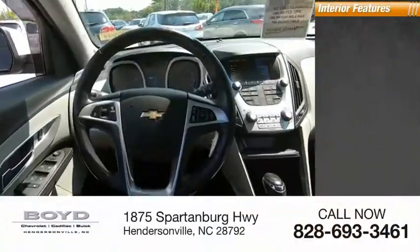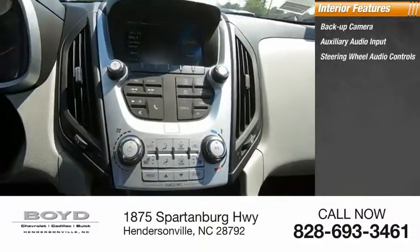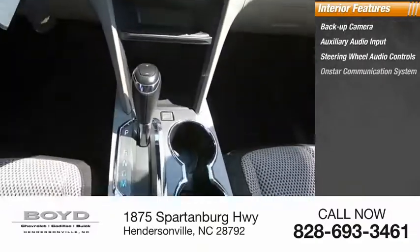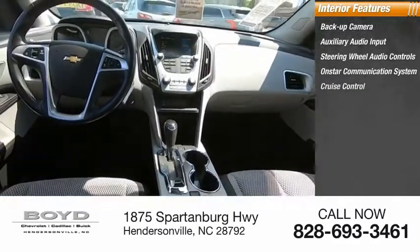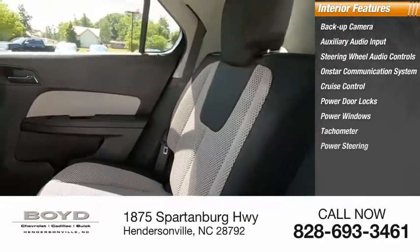Inside you'll find a backup camera, auxiliary audio input, steering wheel audio controls, OnStar communication system, cruise control, power door locks, power windows, tachometer, and power steering.